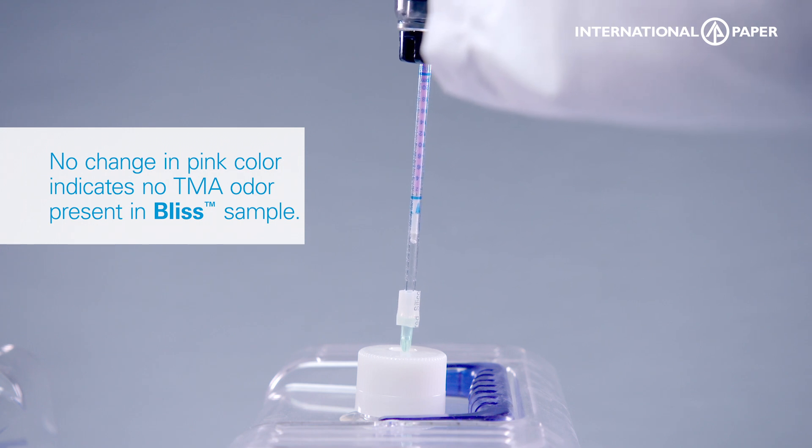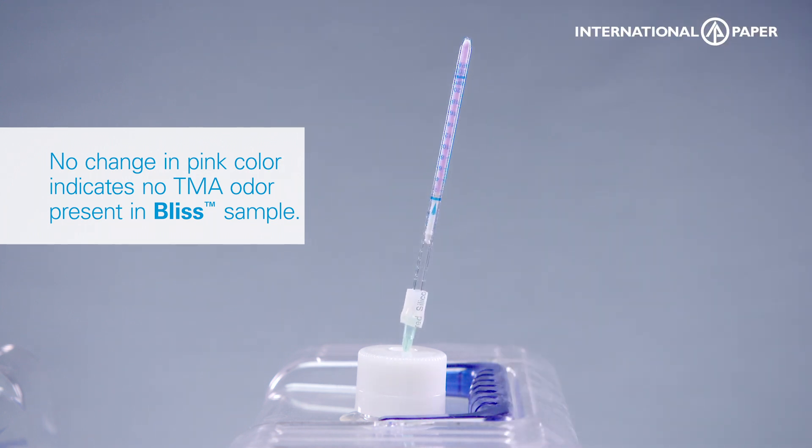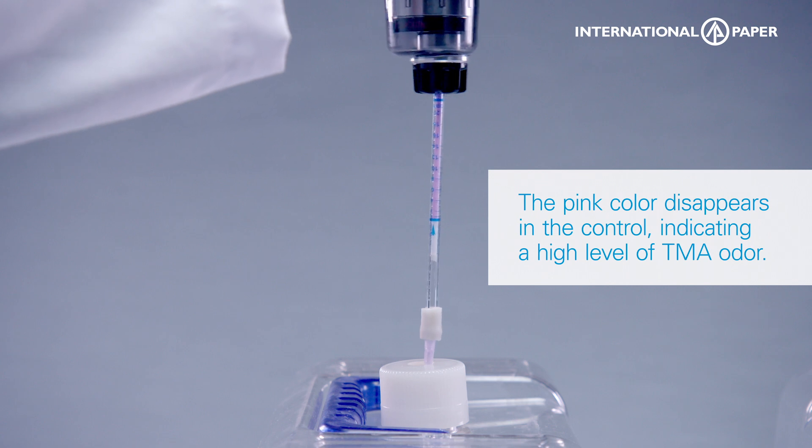No change in the pink color indicates no TMA odor present in the Bliss sample. In the control sample, you can see the pink color disappears, meaning the TMA odor is present.